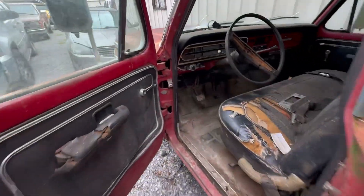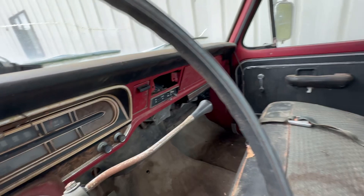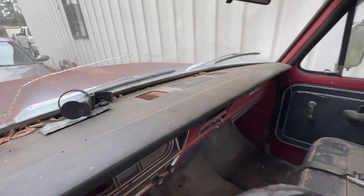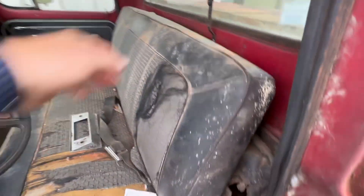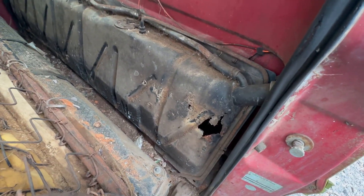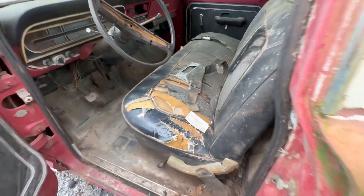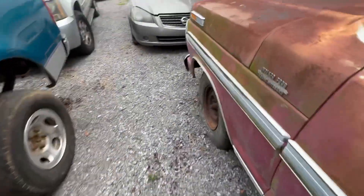The inside looks good. My dash pad's in great shape. Strong smell of old gas — and I wonder why. She needs a gas tank. Door shuts nice.